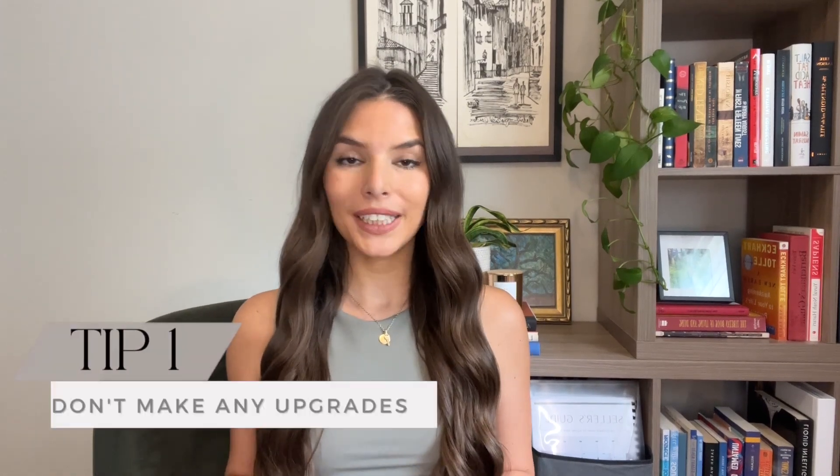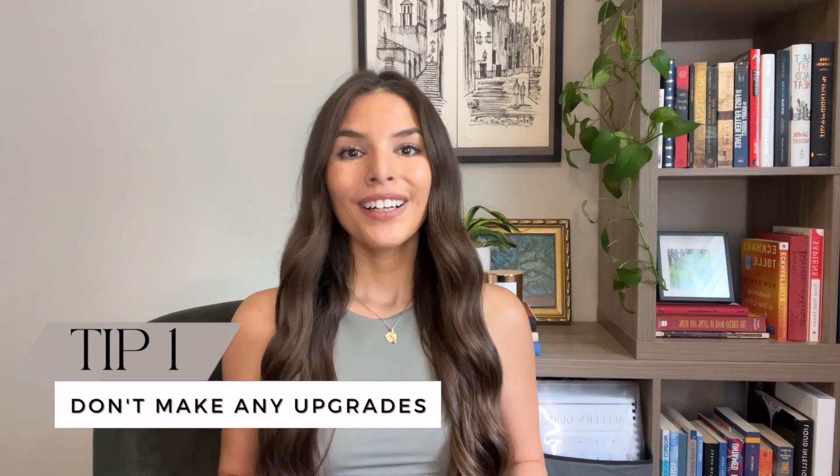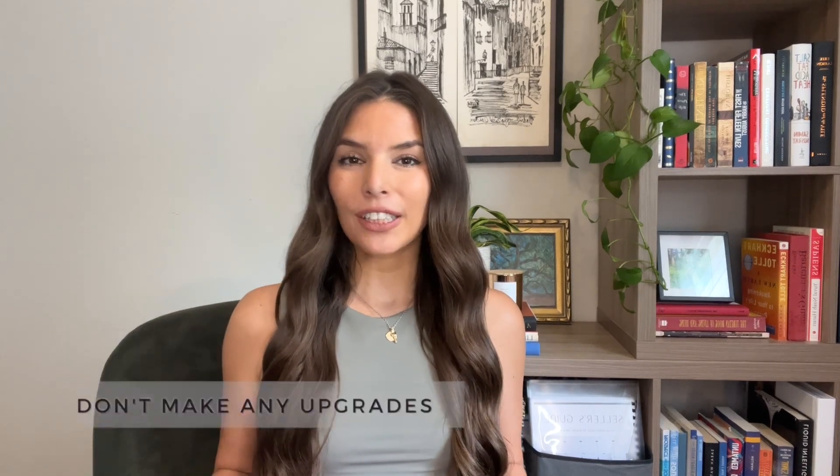Your first tip to prepare your home to sell is to not make any updates to your home just yet. Throughout my career, I have actually seen sellers lose money by doing either unnecessary updates or by design selection. So if you're wanting to sell your home and you think that there are some updates you can do that will help you net more money — whether as simple as repainting or as major as a kitchen remodel — first take a pause and consult with a local realtor who will understand your local market and can tell you what updates are actually seeing sellers gain a profit from.